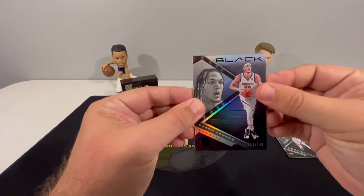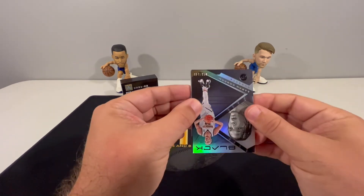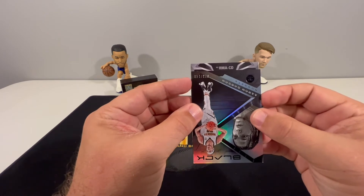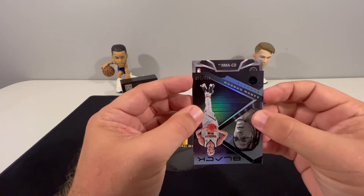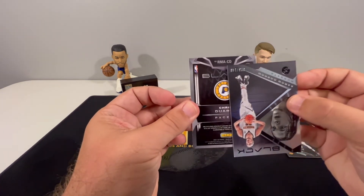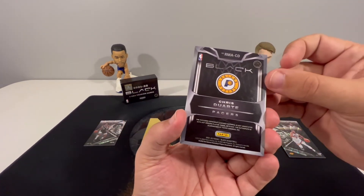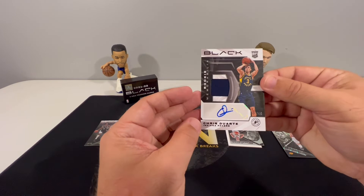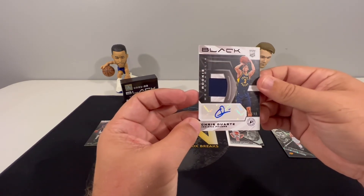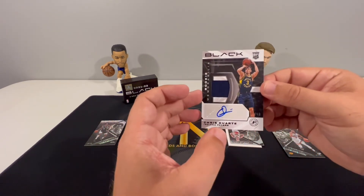Let's check out what our auto is — hopefully it saves this box, because so far this one's not looking too hot. It's upside down... CD... it is a rookie material auto for the Pacers — Chris Duarte! Number 7 of 49. Rookie memorabilia, nice looking card — pretty decent rookie auto.